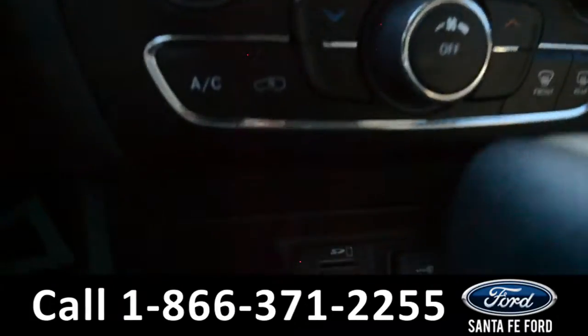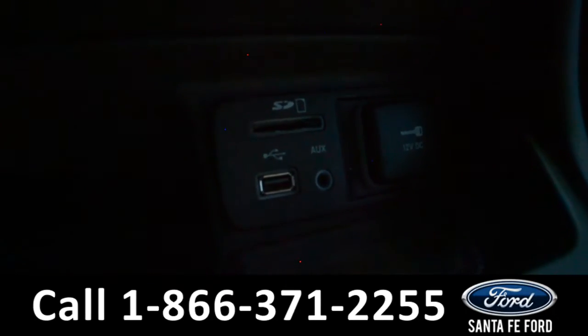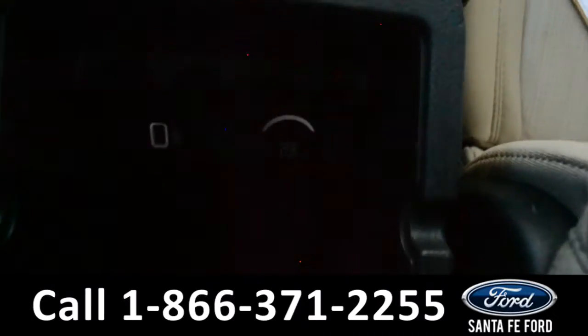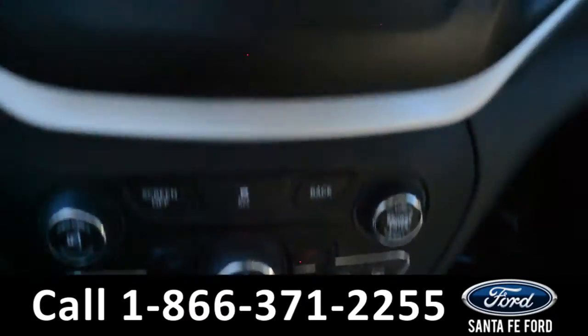As well as climate controls, USB, 12-volt auxiliary port, and SD card reader. Here's a look into the armrest, where there's additional storage space, as well as an additional 12-volt and USB port.